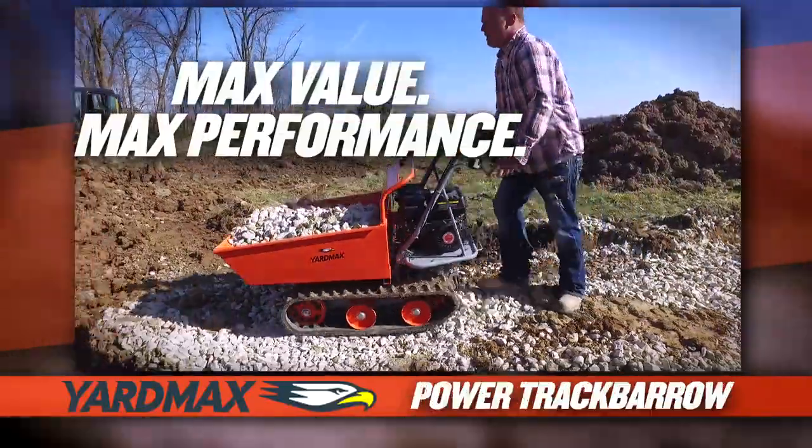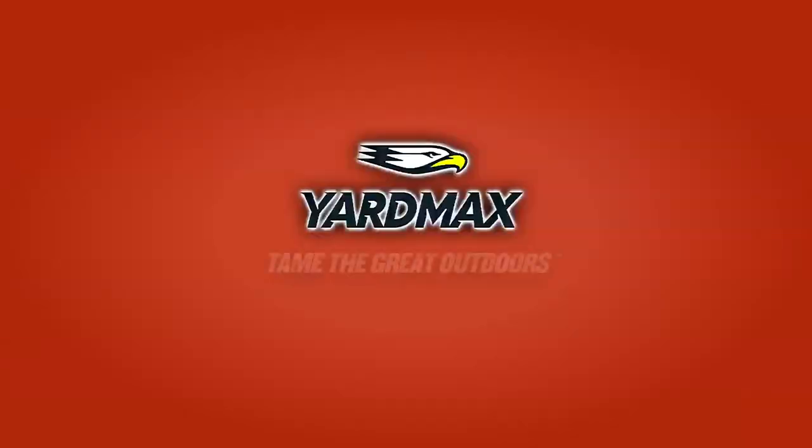Max value, max performance. That's Yardmax. Tame the great outdoors.